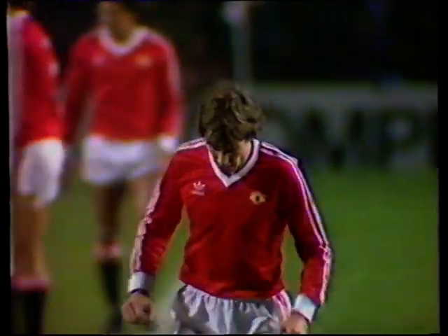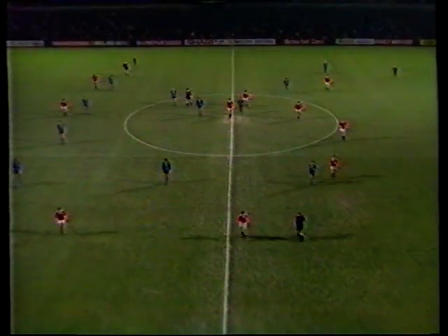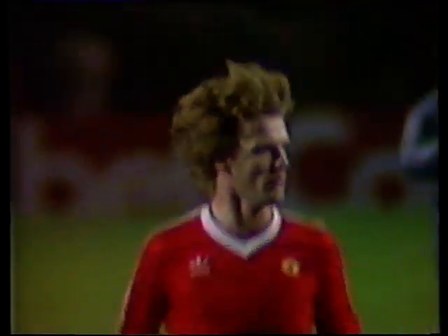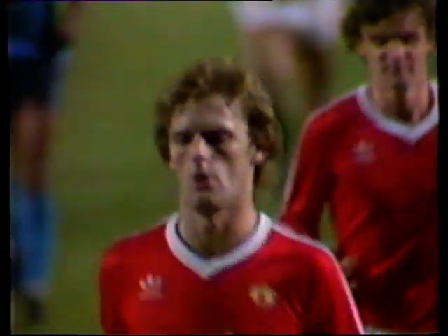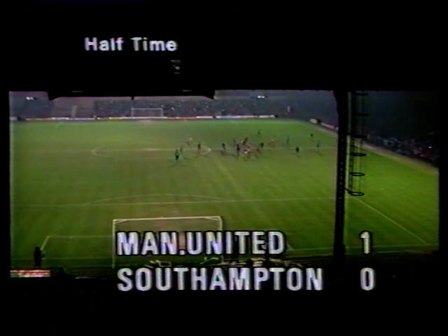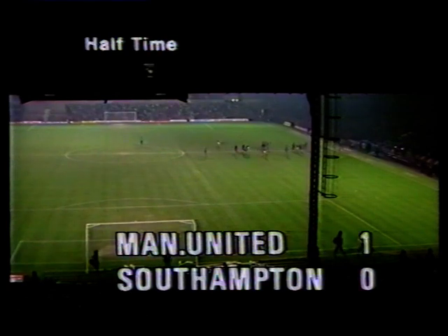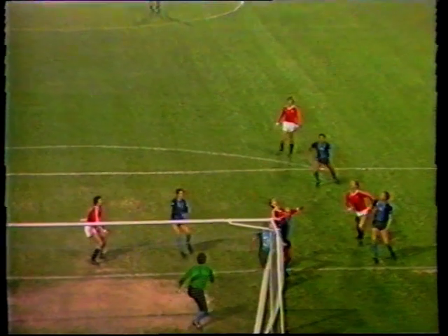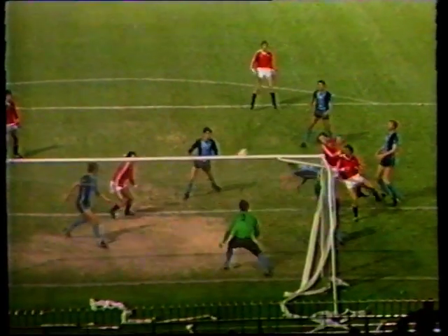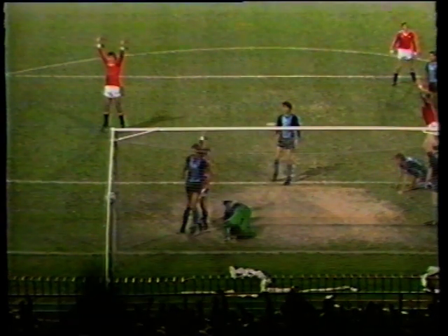Shilton would certainly have had it covered. It's not really a surface for big men — probably the biggest on the field, Gordon McQueen, the dominant factor so far. His perseverance producing the only goal of what is, in truth, a disappointing first half, giving Manchester United a 1-0 lead.